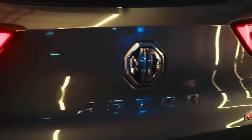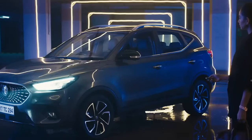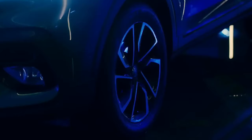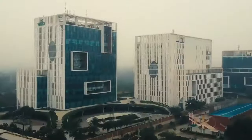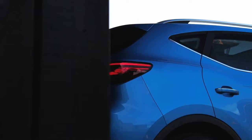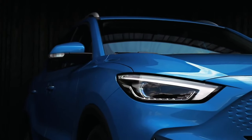Buckle up for a revolution in compact SUVs. The all-new 2024 MG ZS rewrites the rules, offering a captivating blend of head-turning design, exhilarating performance, and features that elevate your everyday drive. Prepare to be surprised by the exceptional value this game-changer delivers.